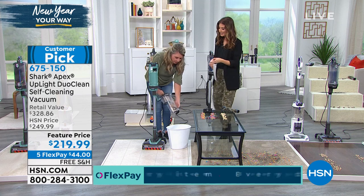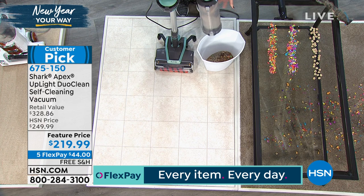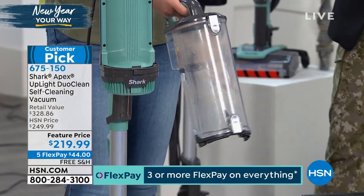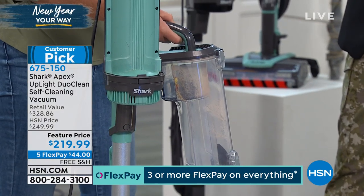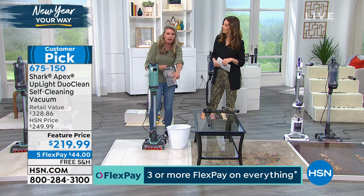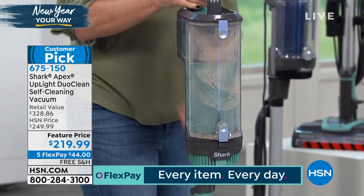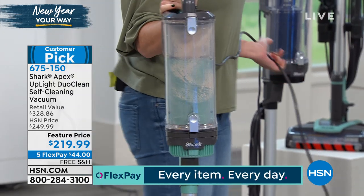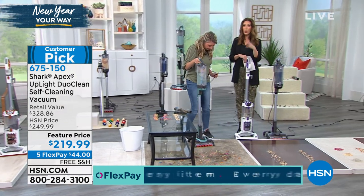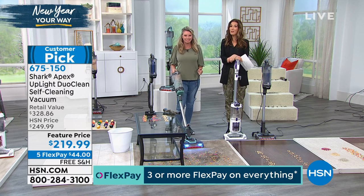The extra large dustpan detaches so you don't have to take the entire vacuum to the trash can. You just grab your dustpan, press one little button, and you're done. Multiple cleans without emptying constantly. Remember, we're going to give you all the tools you need, extra tools, and $100 off retail. If this sounds like a great time to buy a Shark, jump online and place your order at hsn.com. We have FlexPay at $44 a month.